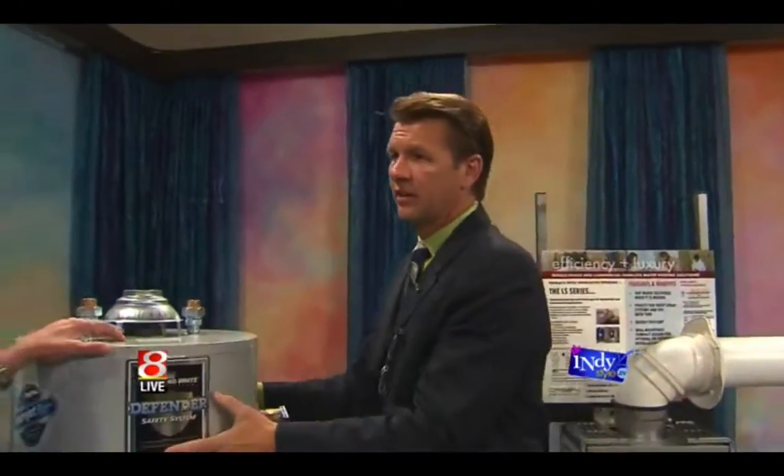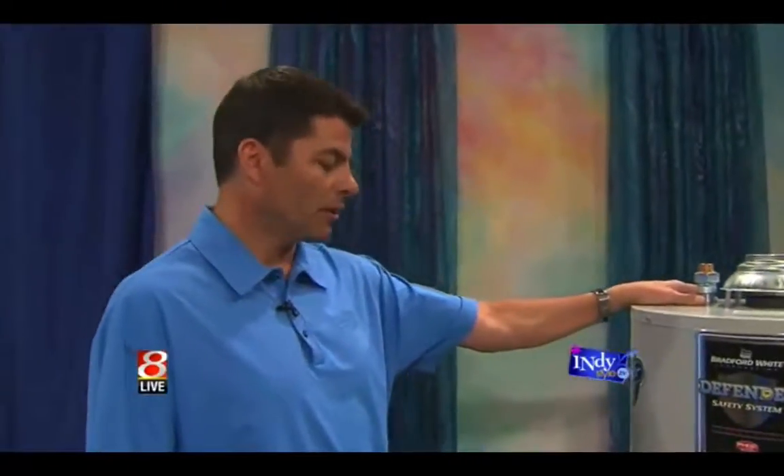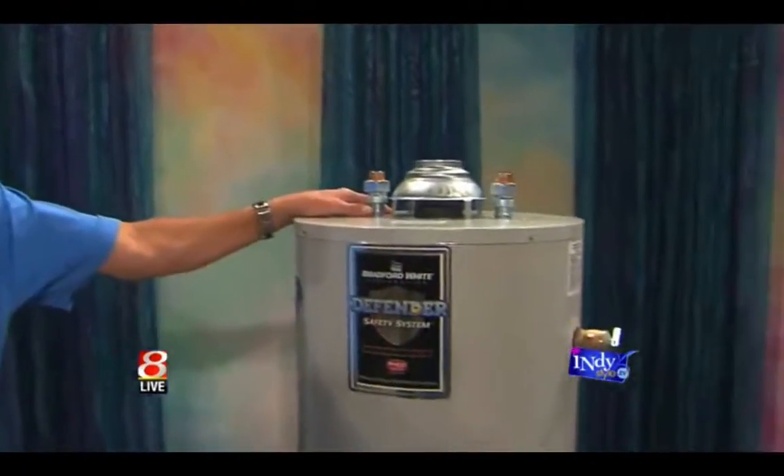If you're seeing signs of corrosion on the exterior, you can only imagine what's going on in the interior. Not only is it potentially dangerous, it's also working a lot harder to do the same job. There's not much we can do for corrosion or stuff like that, but certainly that might be the time you want to consider replacement.